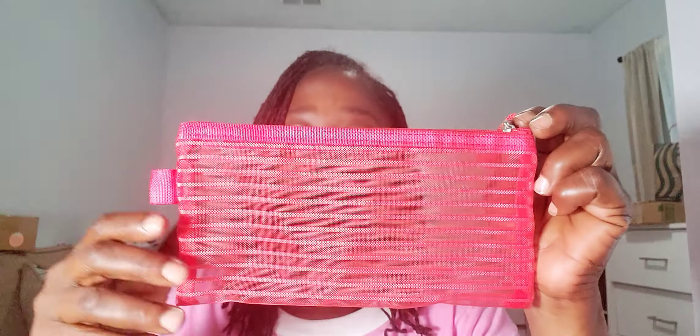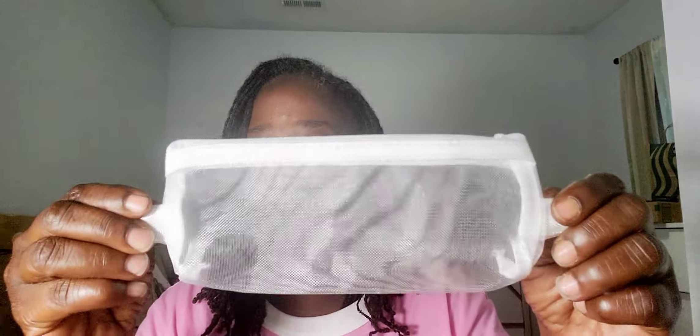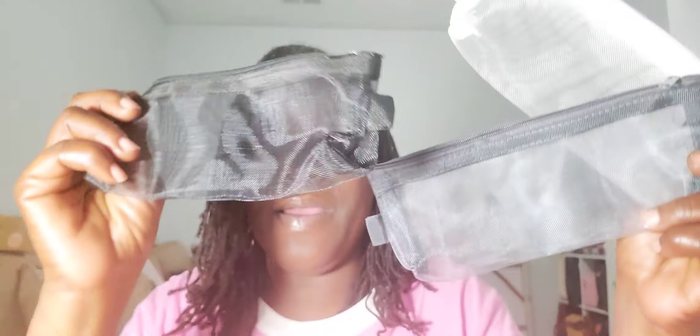I picked up this cute red mesh pouch - very red, love it. I also picked up a pink mesh pouch and some more pencil pouches in mesh - a white one, a gray one, and a black one. So I've got gray and black in the mesh pouches. By the way, when I'm on Temu, I always scroll down to find the best price before I commit to a purchase - that's how I do my shopping.